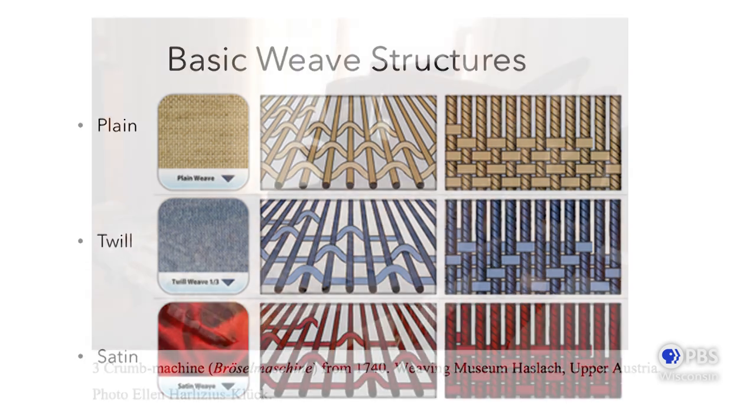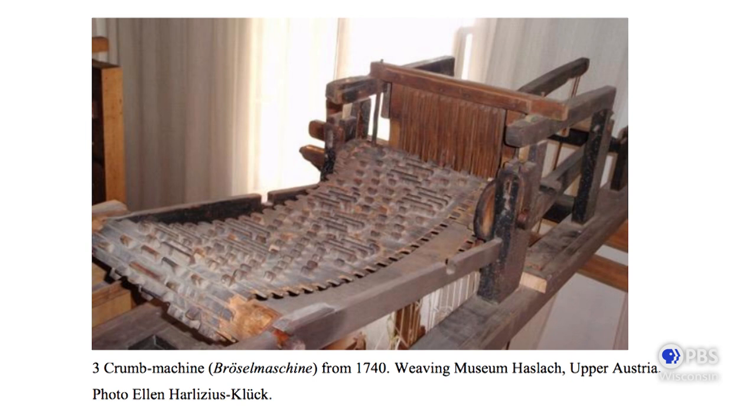I also want to point out this loom structure before jumping into what a jacquard loom is. This weaving technology is from the 1740s — it's called a crumb machine. What you can see is that there are raised and lowered slats that hold the patterning that the weaver would weave. It was a really ingenious system for the loom itself to hold the pattern.